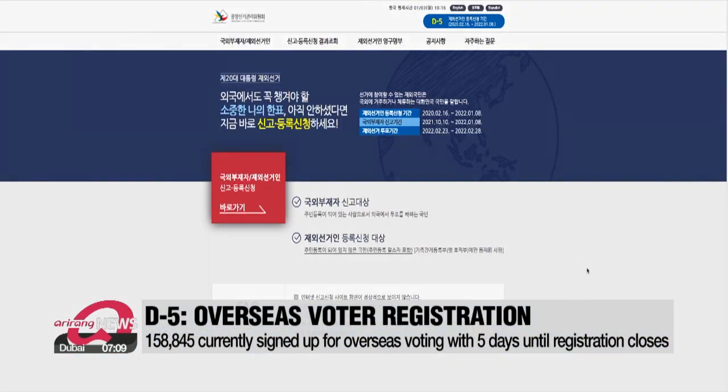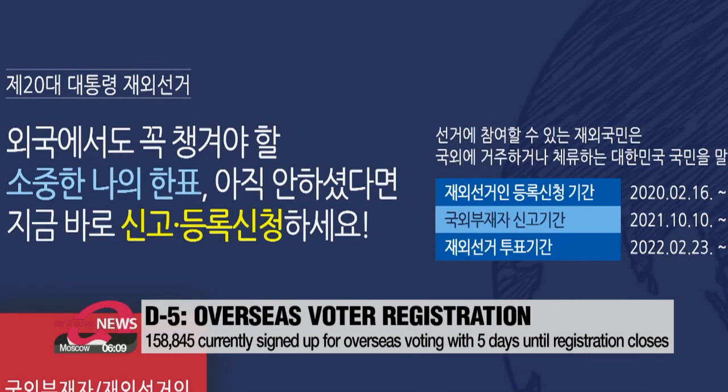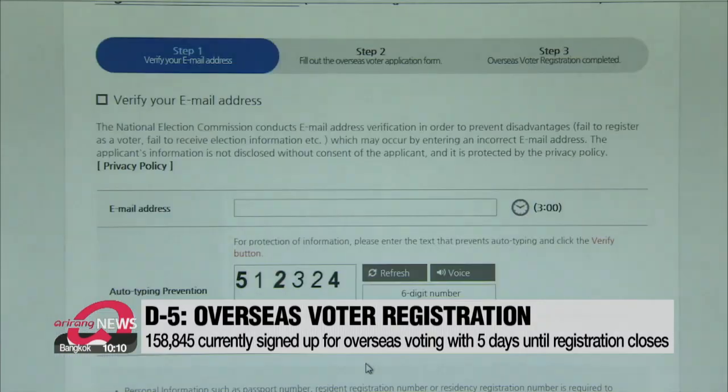COVID-19 has been heavily affecting overseas voting. The upcoming presidential election will be the second major election during the global pandemic, following 2020's general election to vote in National Assembly members. Due to the pandemic, 87,000 — more than half the eligible voters overseas — couldn't vote in that last general election.